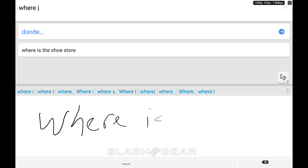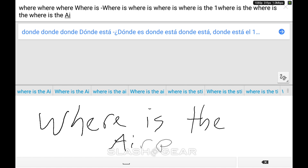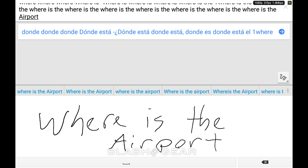Where is the airport? As you can see, there are some strange problems here where it copies and repastes a million times. But it might just be that I'm using a pen — not really sure.